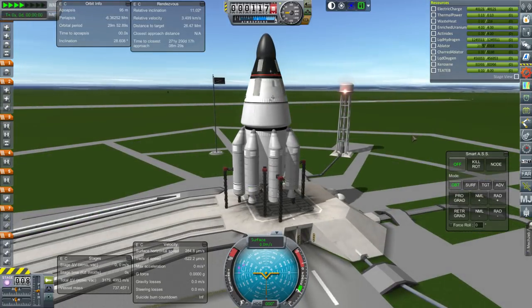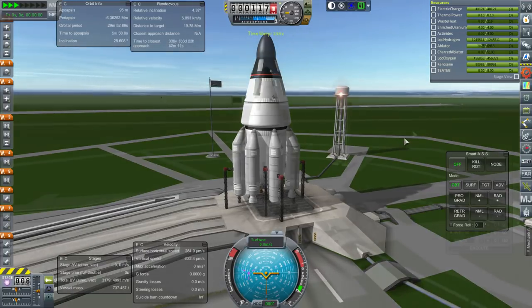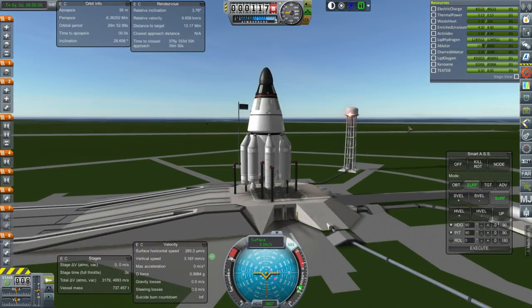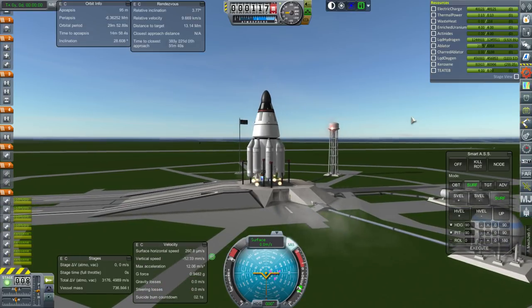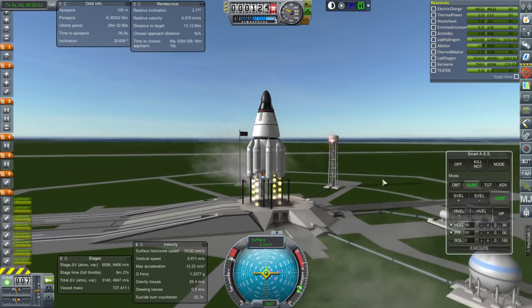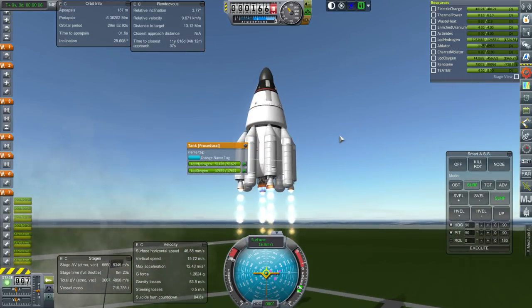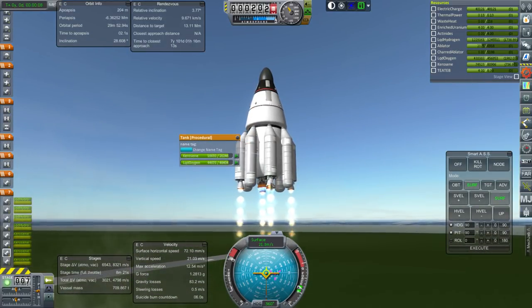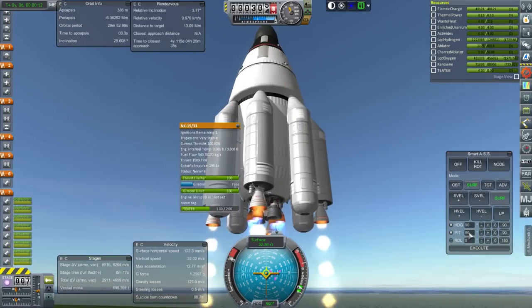I'm going to control this manually, because it's a bit of an interesting rocket after all. SAS on. And... ignition. And launch. So, these are just fuel pods, and then these are little boosters with NK-33s on them, because we didn't have enough thrust-to-weight ratio.